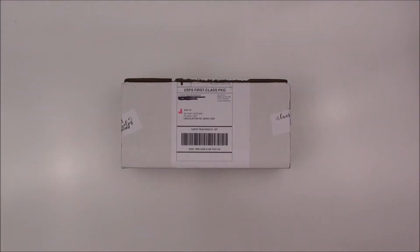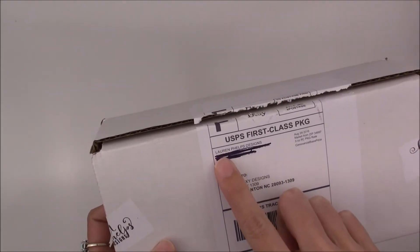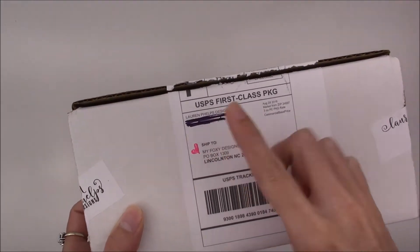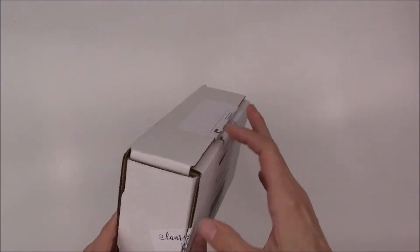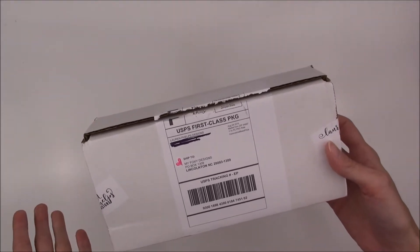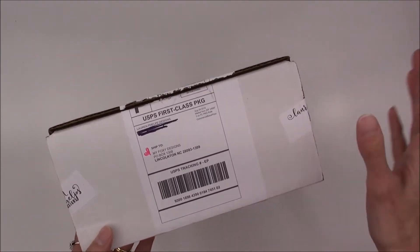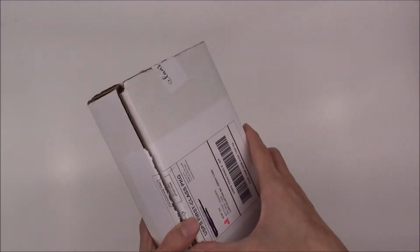Hey everyone, today is like a mini haul video. I got one package in today and I'm expecting another package sometime - it hasn't shipped yet. This was my first order from this Etsy shop called Lauren Phelps Designs. I did open the box and tried to record it, but right as I was opening the box something went wrong with the recording and I had to start over unfortunately, but here's the box.